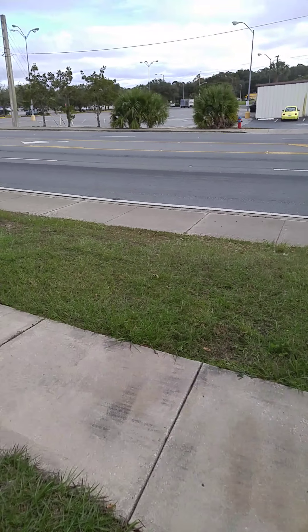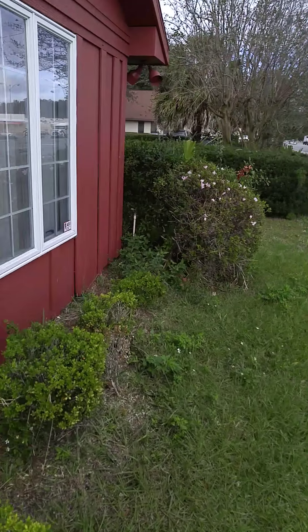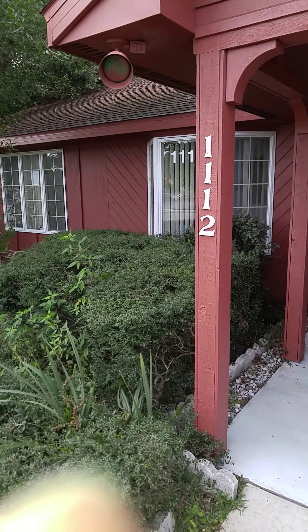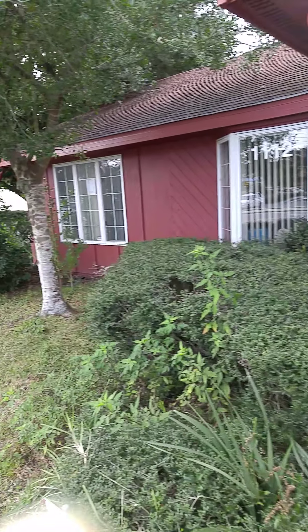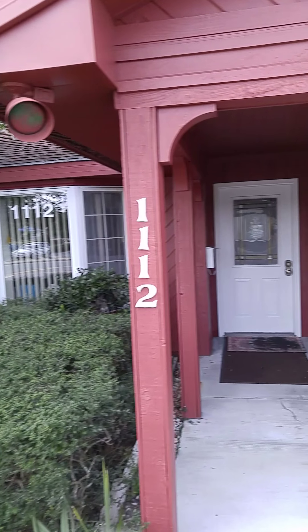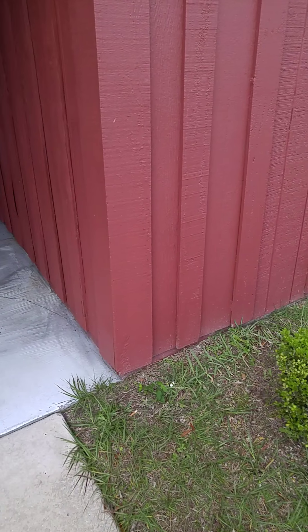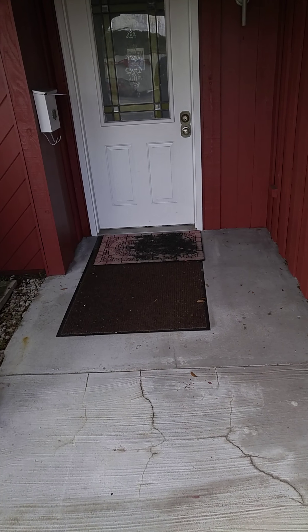We haven't really made any changes on the front besides putting larger numbers up on display. That's about it.